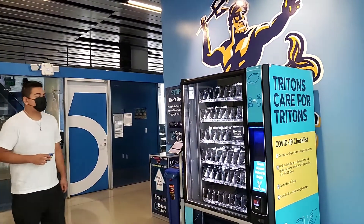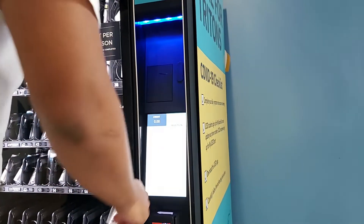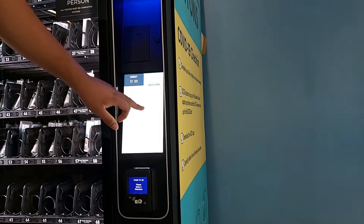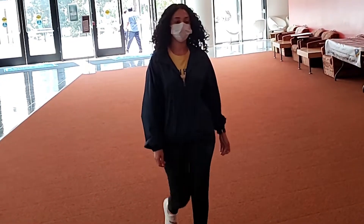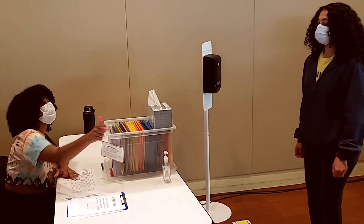Students and on-site campus employees conducting their first UC San Diego COVID test can use the self-administered test vending machines. Or, if you prefer, you can have your first test at the Price Center, where there are staff who can assist you with the process.